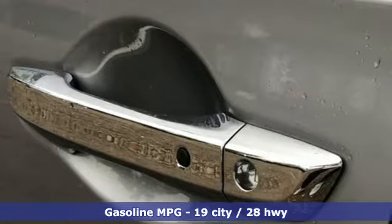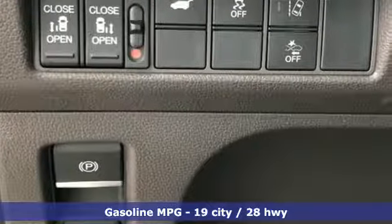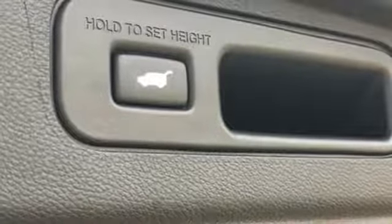Streaming audio, doors and push-button start proximity key, front heated leather bucket seats, auto-dimming rearview mirror, remote engine start, dual zone climate control.